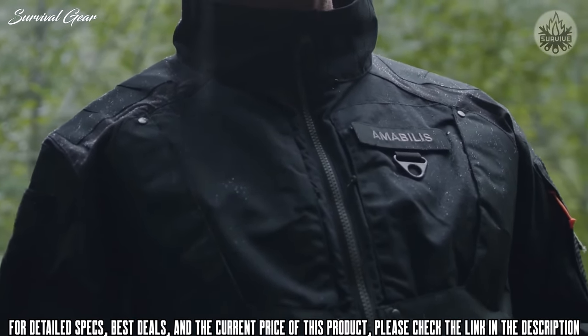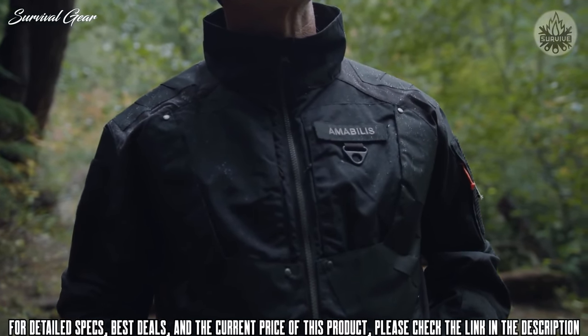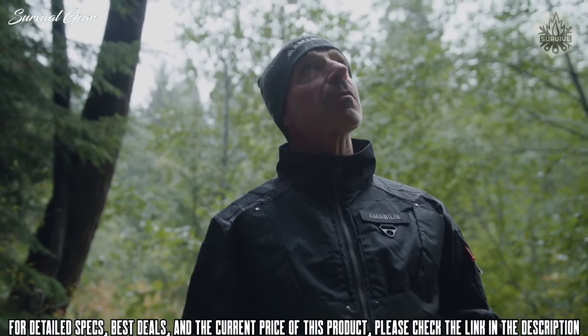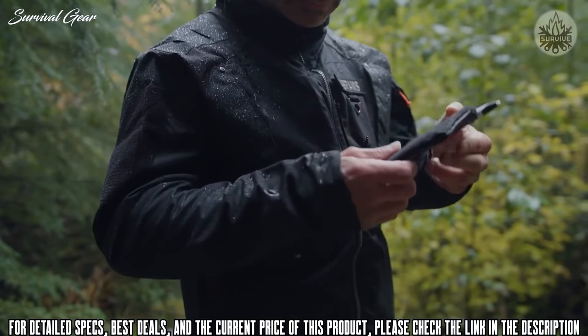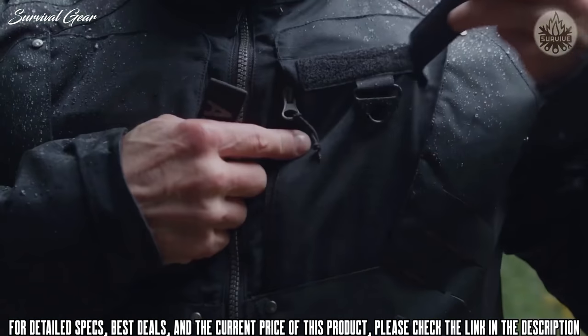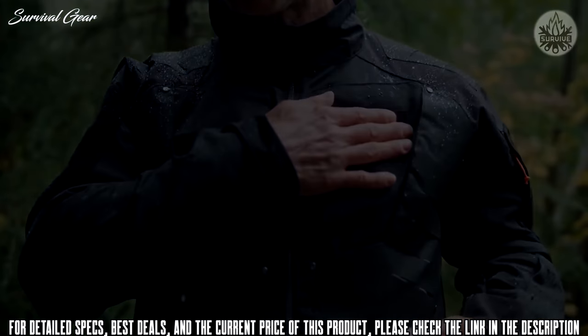Amabolus is set to break new ground and be the first performance lifestyle brand to offer half sizes — we call it the 0.5 Fit. For all of you that so often fall between sizes, our 0.5 Fit is truly an innovative solution. Last but not least, like everything we make, we offer you a lifetime warranty.